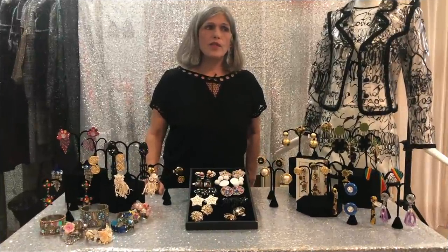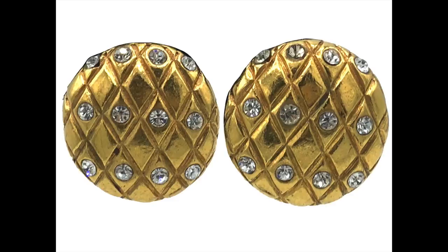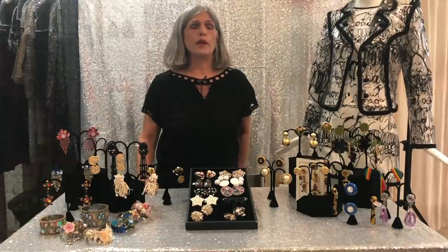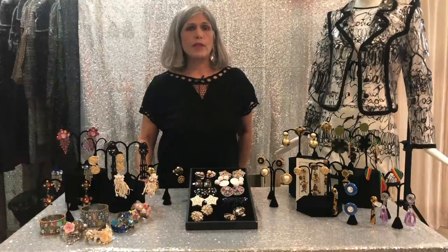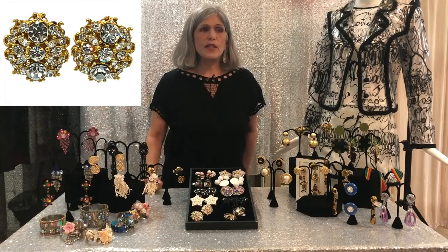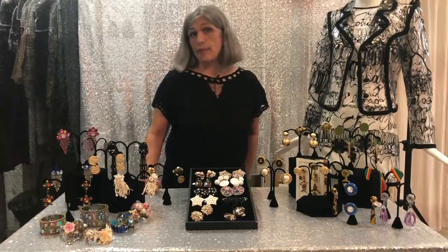Chanel started designing costume jewelry in 1930. It started with the Maltese cross, which continues to this day. When you think about the importance of costume jewelry in 1930, the Depression hit the world and people really couldn't afford expensive things. So jewelry makers in the United States came up with ways to simulate the real deal — they would rhodium-plate pot metal so it looked like platinum, and crystals replaced diamonds. A lot of these pieces from the Depression era survive today as great references to what happened at that moment in history.